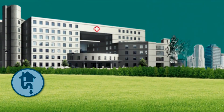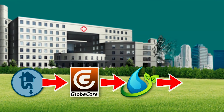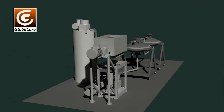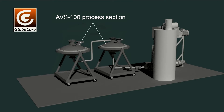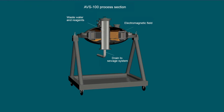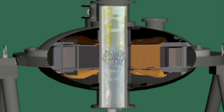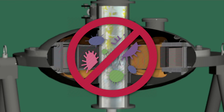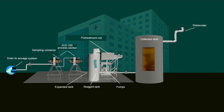GlobeCore has developed a technology for purification and decontamination of wastewaters generated by hospitals treating infectious diseases, tuberculosis, and other illnesses. The technology is implemented in a standalone equipment complex with AVS vortex layer mills. These vortex layer devices apply a rotating electromagnetic field, which creates conditions for rapid mixing of wastewater with chemicals and influences pathogenic microorganisms, quickly killing them.